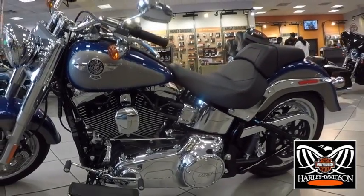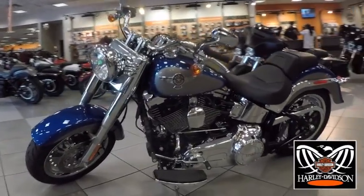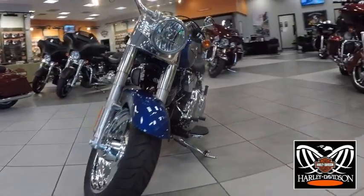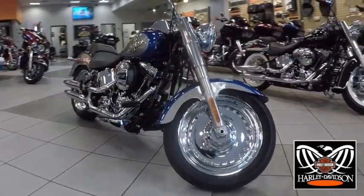When Willie G Davidson rode the Fatboy model into bike week the first time, let's just say, it stopped traffic. No one had ever seen a factory custom motorcycle with this much visual impact before.